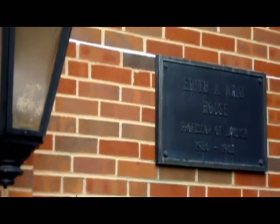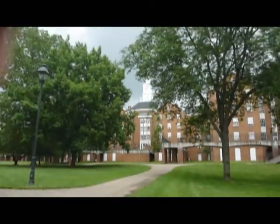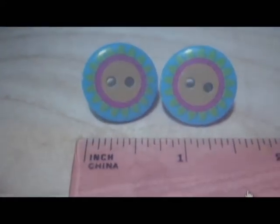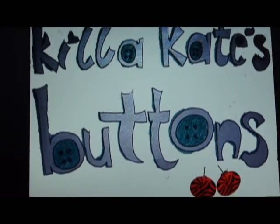At Ray House on Ohio University South Green, something very big is going on in a very small way, and it's as cute as a button. Ohio University senior resident assistant Kate Conley has a creative way to raise money and awareness for charity. It's Killa Kate's Buttons, handmade button accessories for a cause.